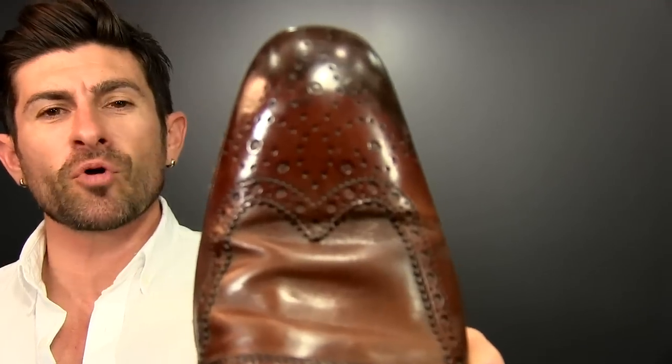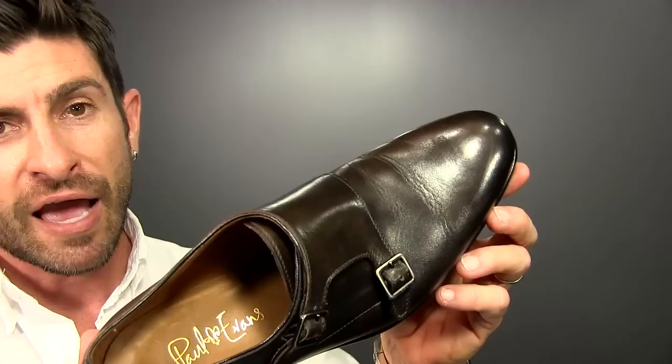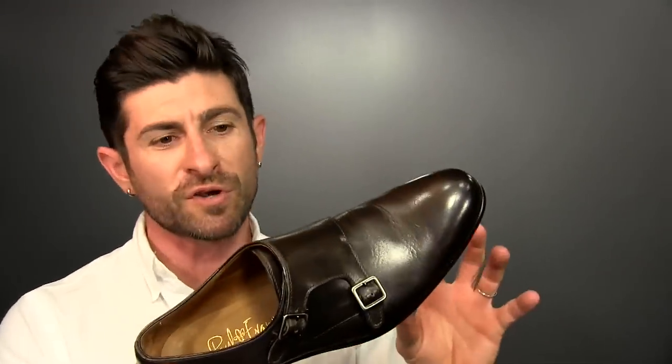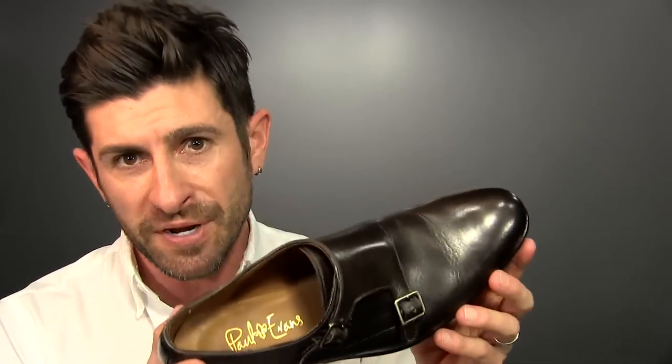Double monk straps come in a wide variety of styles. Some are super casual with a lug sole — they might even come in suede or some type of distressed leather. But they also have all different variations in terms of styling. Like this: this is actually a cap toe double monk, brand Santoni. And here you have a brogued wingtip from Buy to Boot New York. You can also find them in a plain toe — in my personal opinion, they're going to be the most versatile. This brand is a new hot company called Paul Evans. Let me show you how you can dress them up or dress them down.